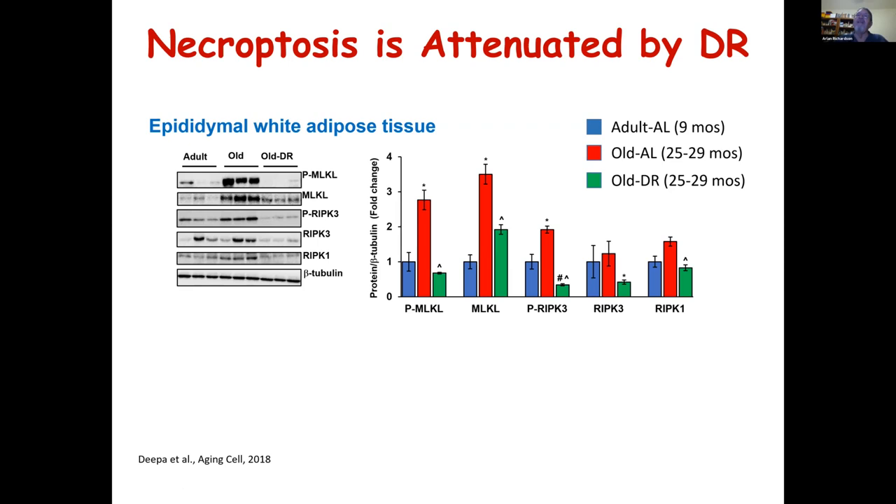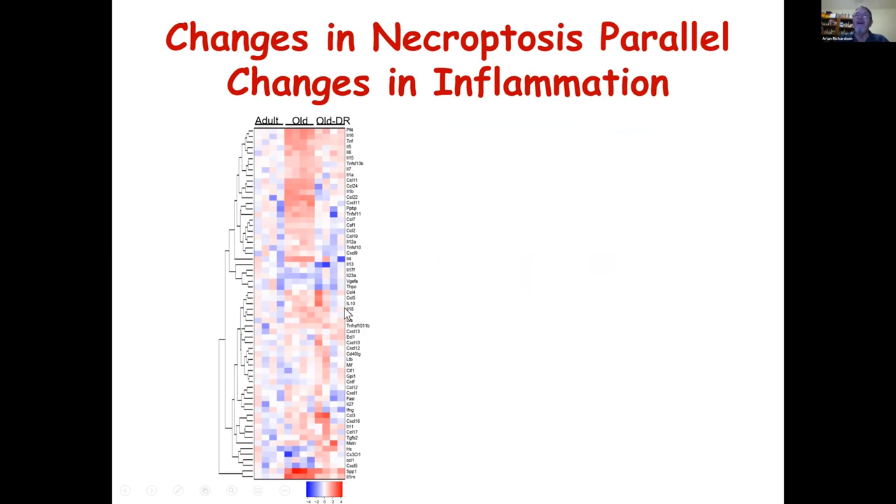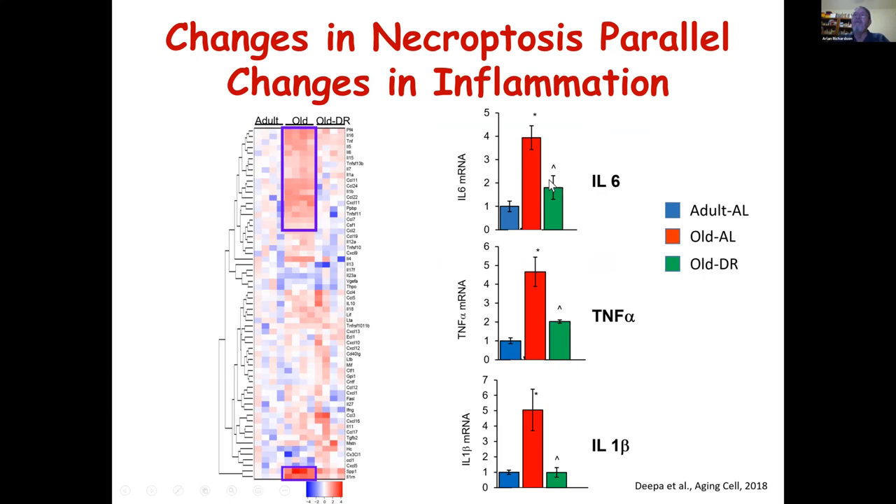We looked at a panel of 60-some chemokines and cytokines. About a dozen are dramatically upregulated in old animals and reduced with dietary restriction. The markers we were particularly interested in, associated with inflammaging, are IL-6, TNF-alpha, and IL-1-beta. These are increased dramatically in fat tissues from our old animals, and with dietary restriction we dramatically reduce their expression. So the increase in necroptosis was paralleled by an increase in inflammation, and dietary restriction reduced both necroptosis and inflammation.